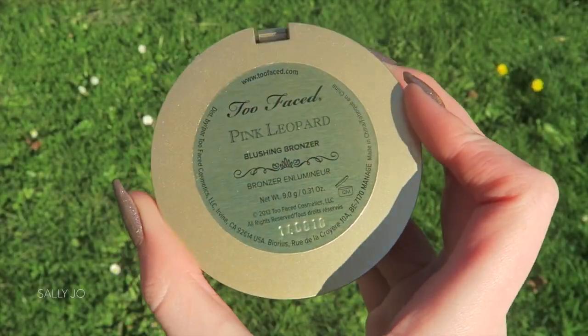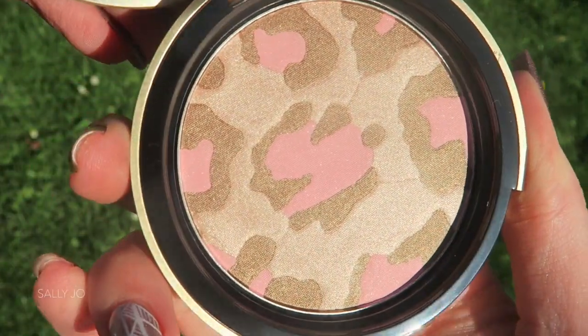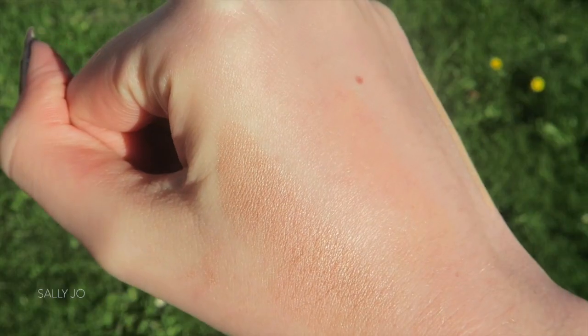I got the Too Faced Pink Leopard Blushing Bronzer. I was obviously shopping with Shan and I was like, 'I've wanted this bronzer forever, it's so gorgeous — look at the pan.' But I feel like it wouldn't actually be any good as a bronzer, and according to Shan it's actually really good, which I was stoked to hear, because I've always wanted it but couldn't really justify it. I was like, it's not gonna look good as a bronzer, it's just pretty in the pan — you just want it because it's cat-themed.